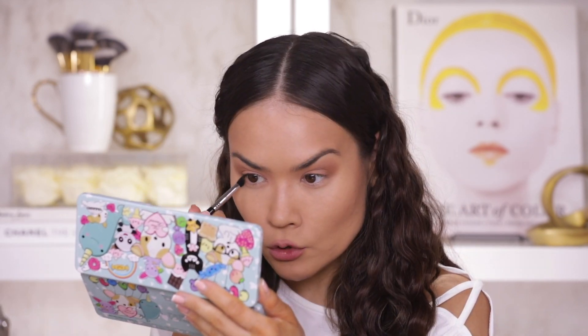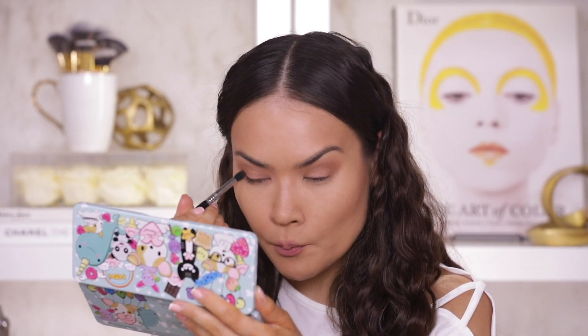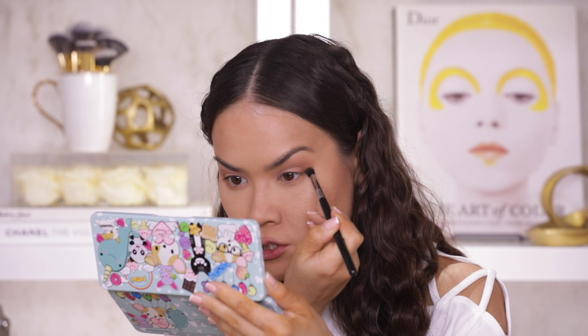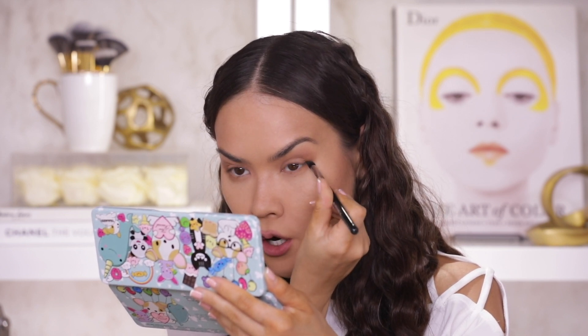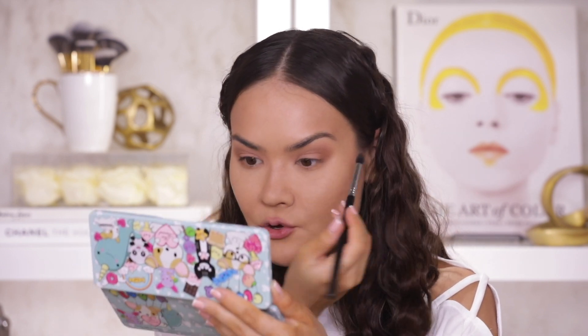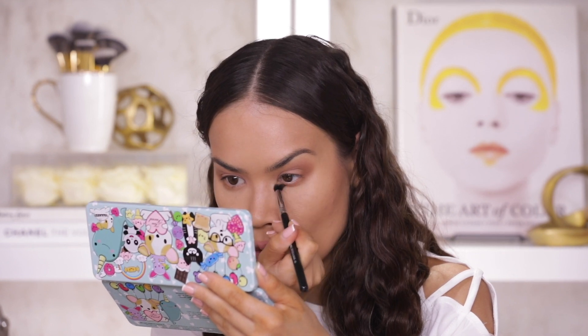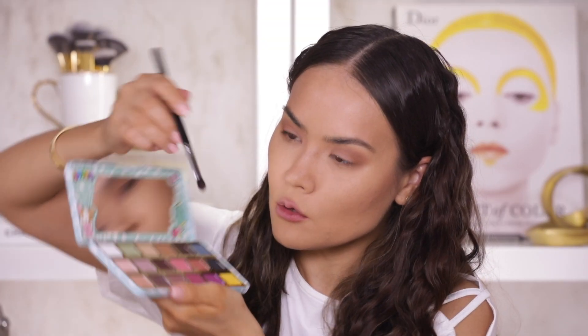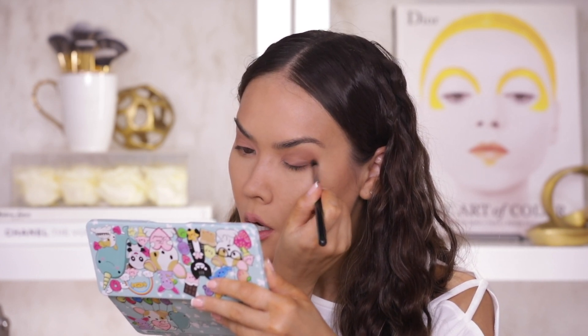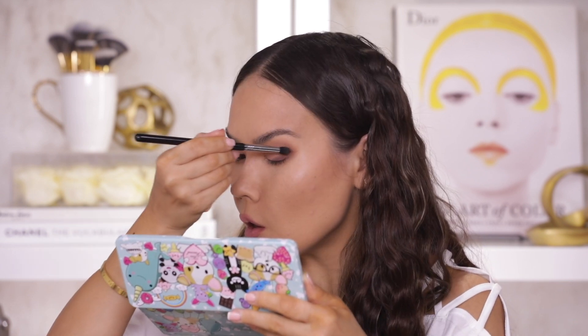I'm going to go back to Fur Baby to line my outer lower lash line. I don't really like to apply primer to my lower lash line because I always enjoy a wash of color on the bottom — I want that very subtle shadowed look, almost like a drop shadow. Then going into the shade called Cuddle Buddy — sweeping that from the middle of my lid almost like a wing. Okay, that's looking a little too much for my K-beauty zoom today, so I'm going to blend that out.